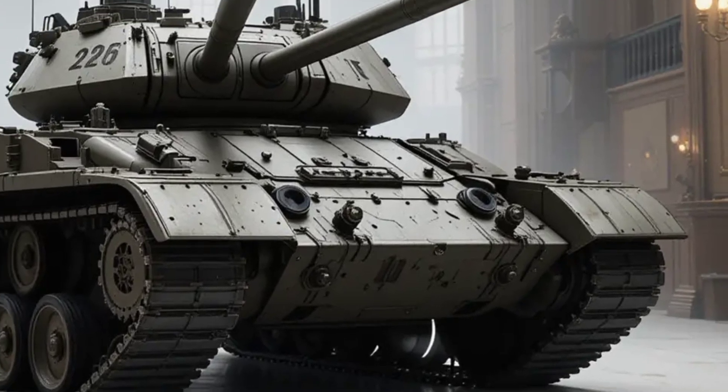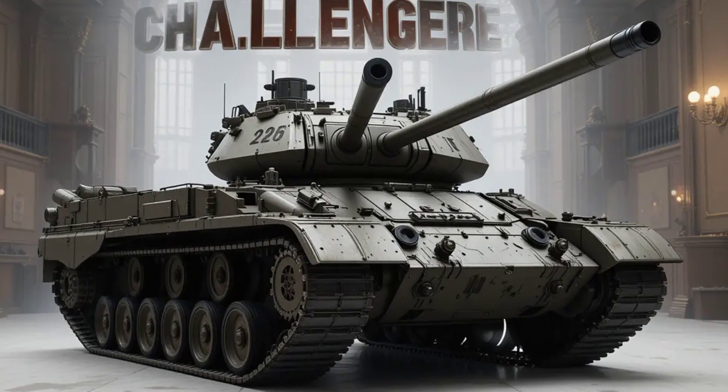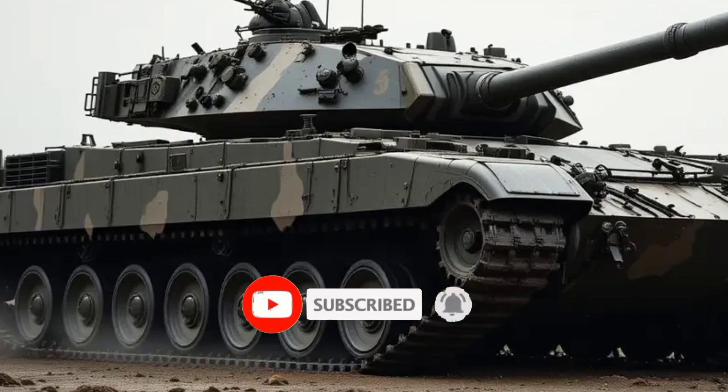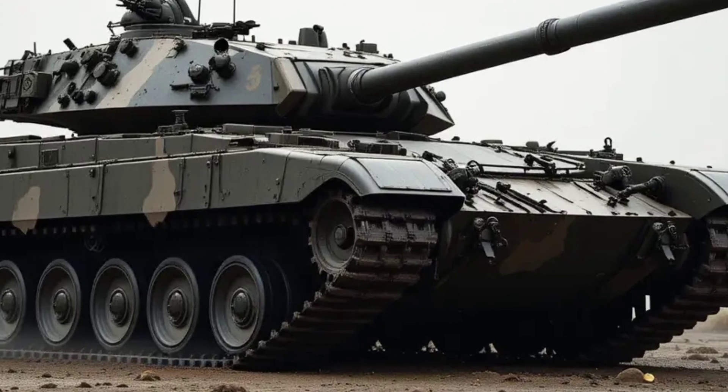Protection remains a hallmark of the Challenger line, and the Challenger 3 raises the bar. It is equipped with the latest modular armor system, likely incorporating elements of the advanced Dorchester composite, which has already proven highly effective in combat.